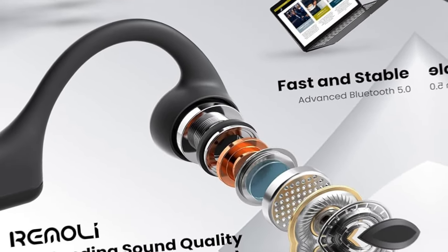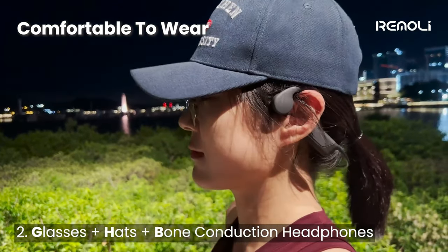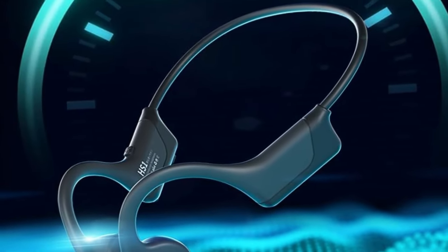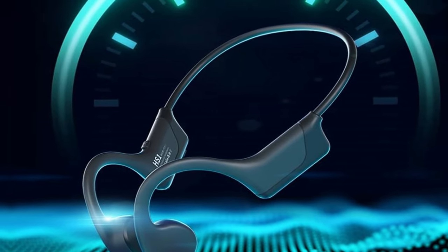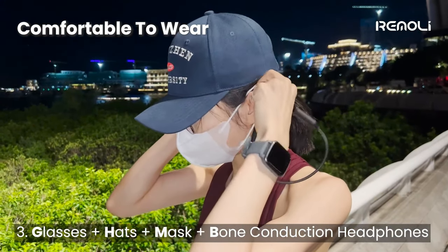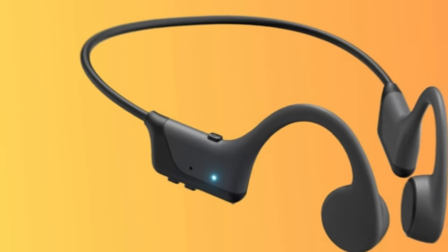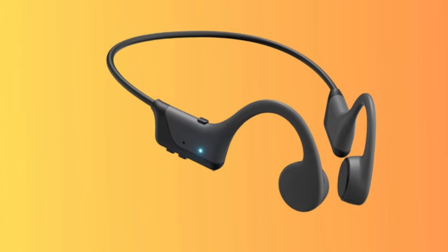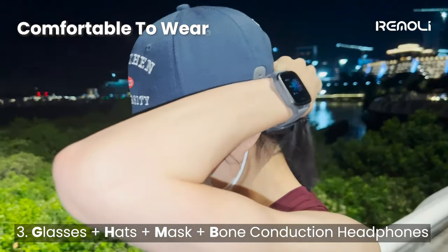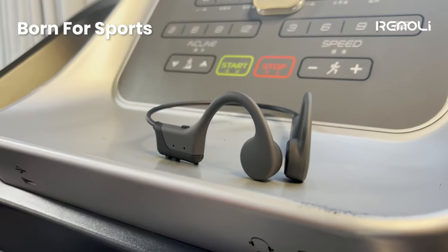The built-in microphone allows for crystal clear, hands-free calls, making them perfect for both sports enthusiasts and business professionals. While these headphones are exceptional in many ways, one minor drawback is their limited color selection. However, the overall performance and quality of the Remeli bone conduction headphones make them a top choice in the market. Experience incredible sound quality and unbeatable comfort — don't miss out on this revolutionary audio experience.